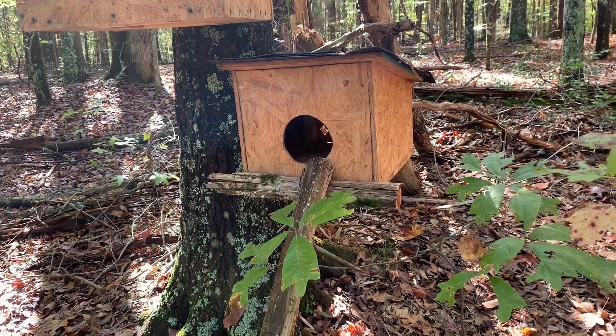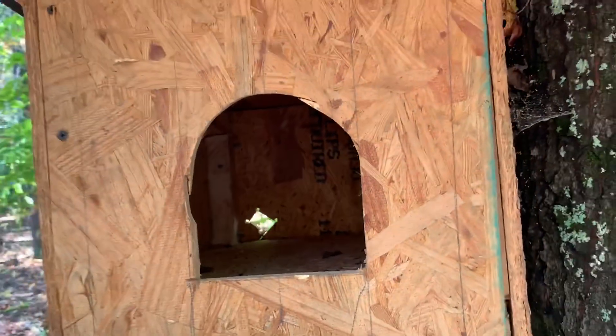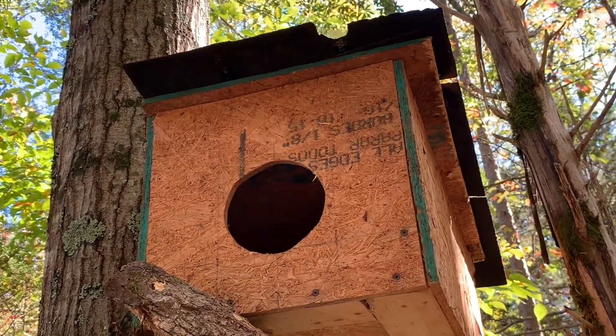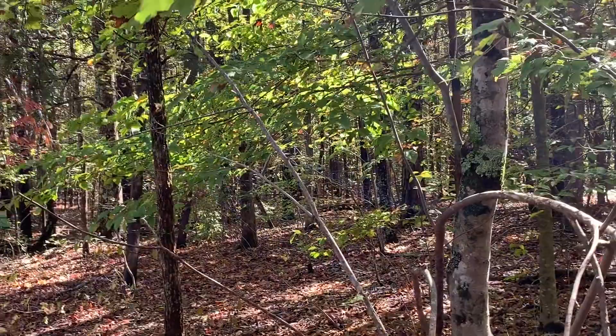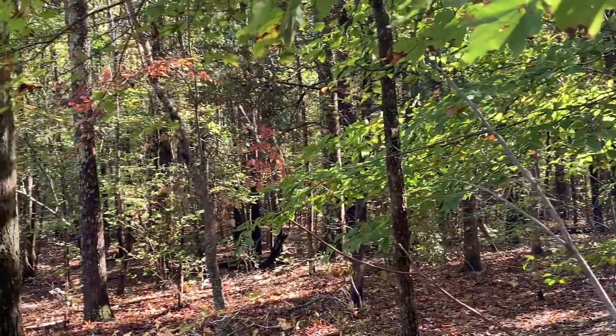Let's go take a look and see what we can find. Right now there's nothing living in them, but there's lots of little critters out here in nature.